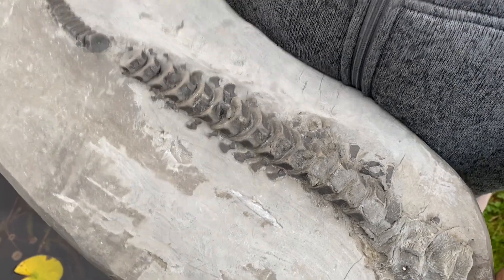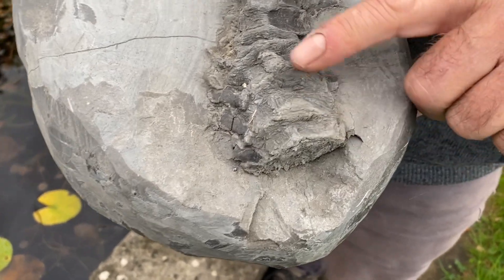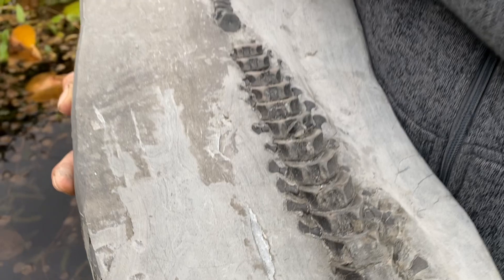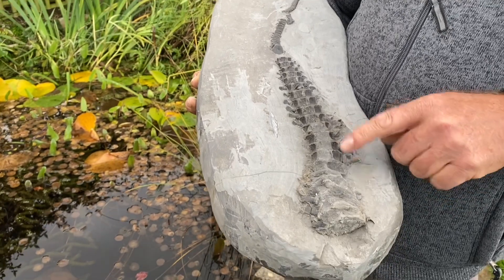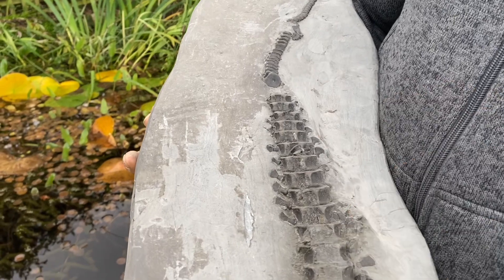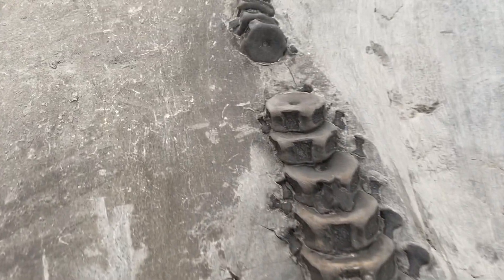How did you find that one, Mike? All that was showing was this little bit on the end - just that one edge - and I looked on the other end of the block and couldn't see anything sticking out, so I did think it was just that. I got my knife out and started to remove the shale and I could feel there was more underneath, so I trimmed the block down, brought it home, and prepped it up to find the whole tail.